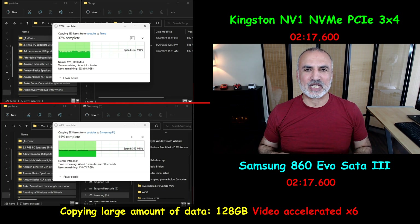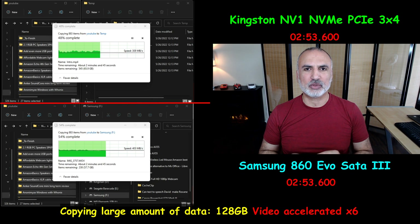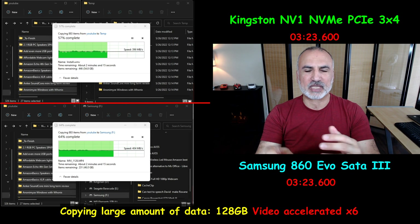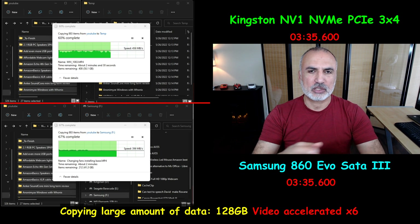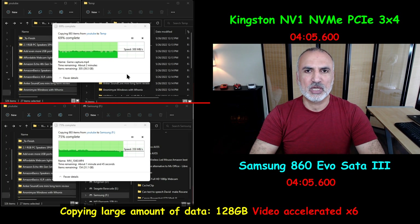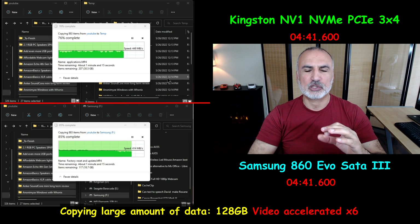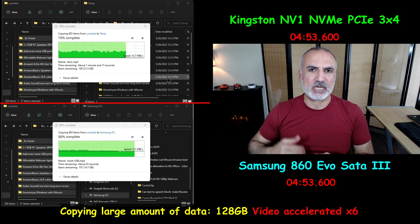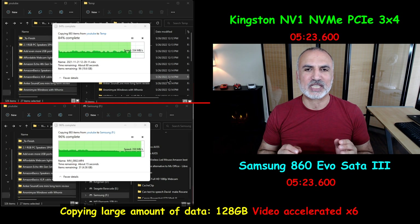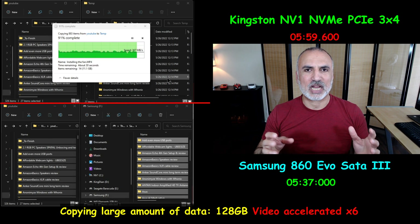This test of copying 128GB was particularly taxing and very hard on the NVMe drive, and it showed its limits. The Kingston NV1 NVMe drive doesn't have any DRAM cache, and that may be the problem here. The drive was dropping speed until it sometimes reached zero bytes per second — it was like choking and then resuming. Meanwhile, copying to the Samsung SATA 3 SSD was really smooth.